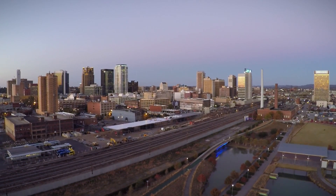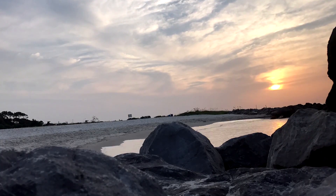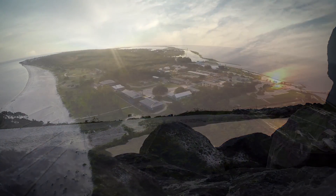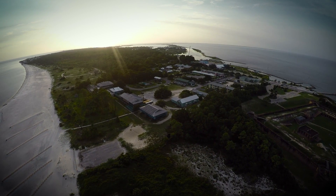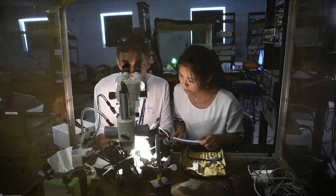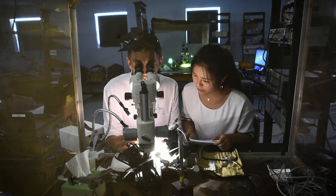Nearly 300 miles from downtown Birmingham, the same beach that lures vacationers draws college students to its shore every summer. The Dauphin Island Sea Lab is the beginning of the UAB graduate school journey for these students.